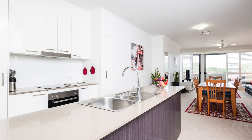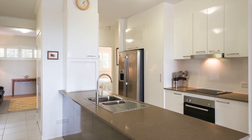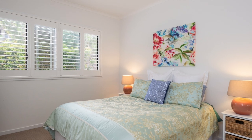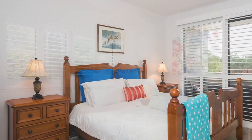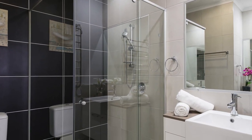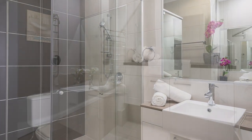The central kitchen features stone benchtops and European appliances and separates both rooms. The apartment offers two double sized bedrooms with access to the balcony from the master bedroom along with a stunning ensuite, and you also have a modern bathroom.